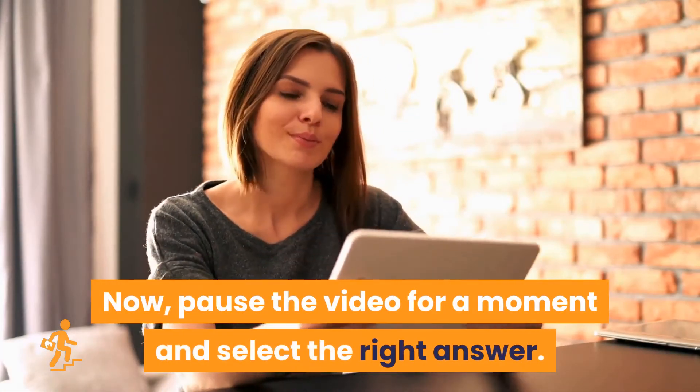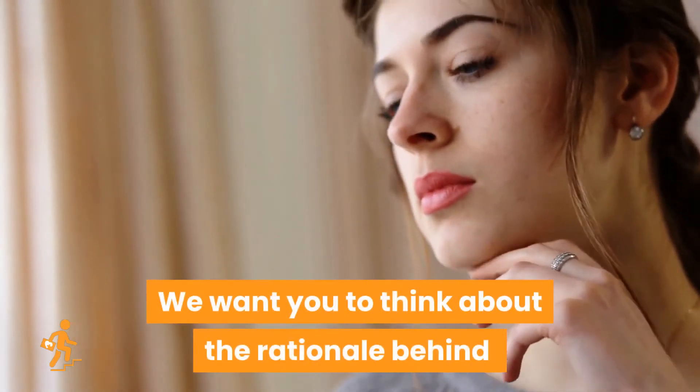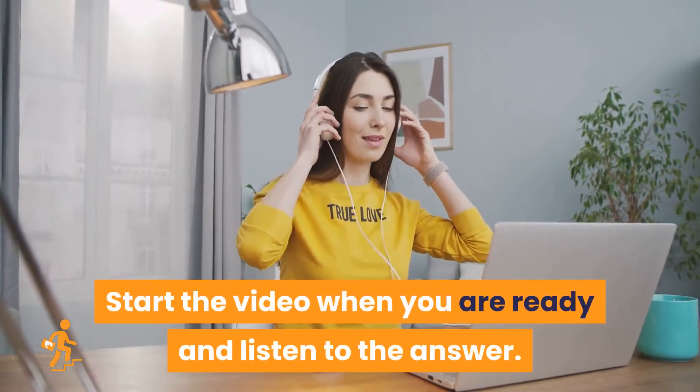Now, pause the video for a moment and select the right answer. We want you to think about the rationale behind your choice before you listen to the right answer. Start the video when you are ready and listen to the answer.